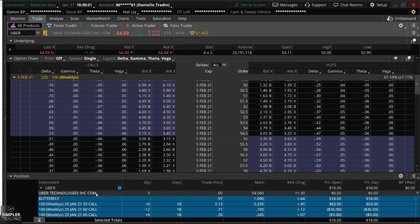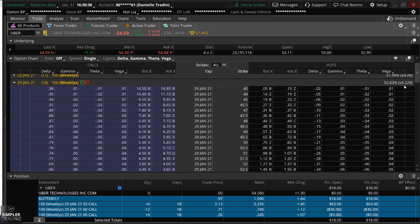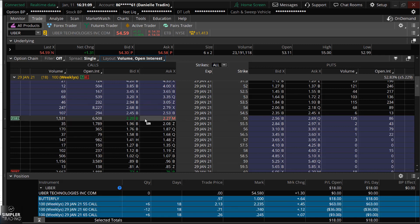I also decided to do a butterfly here — this is a really low-cost trade. I got in for 97 cents and picked up six of them. I like doing butterflies when I have a nice confluence between the expected move, which right here is five dollars and 29 cents — that's the week before earnings — and we have a lot of open interest at the middle strike. Butterflies are really cheap; this one was less than a dollar, and they have about a one-to-four risk-reward ratio, meaning you can risk a dollar and make up to four dollars.